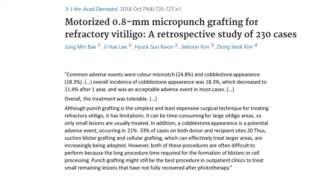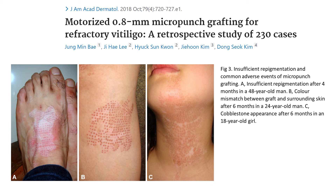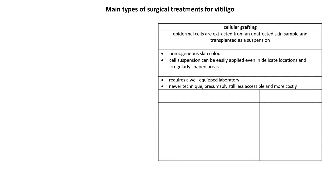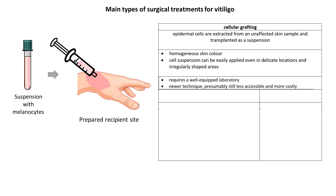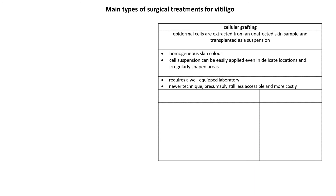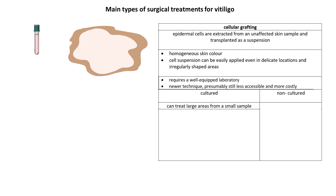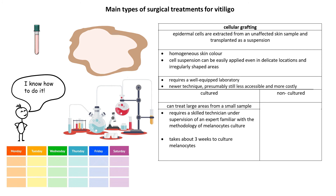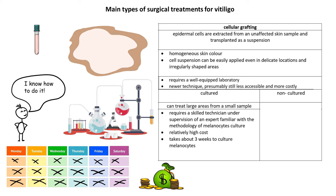Here are some pictures that show adverse events after micro-punch grafting. Now let's move on to cellular grafting. In this type of grafting, epidermal cells are extracted from an unaffected skin sample and transplanted as a suspension. The melanocytes can be cultured or not. Cultured melanocytes means they are multiplied in a test tube. The main advantage is that large areas can be treated from a small initial sample. However, it requires a well-equipped laboratory and someone who knows how to culture melanocytes, and it takes about three weeks. With vitiligo being a chronic disease, that probably is not that bad, though this technique is likely to be much more expensive compared to non-cultured cellular grafting. Regarding non-cultured cellular grafting, the main disadvantage is that it's difficult to treat larger areas, but the procedure can be performed in one day — melanocyte extraction from the skin sample takes about three hours.